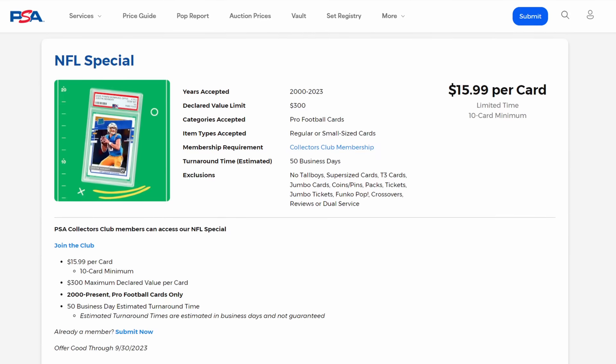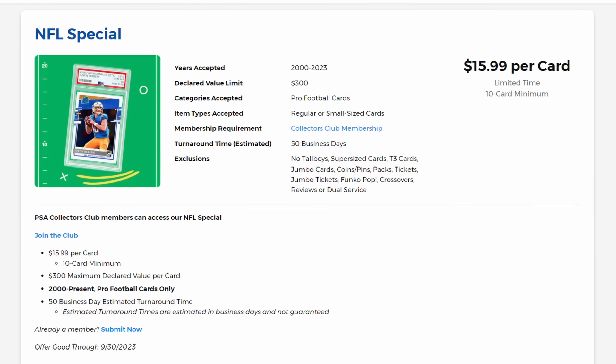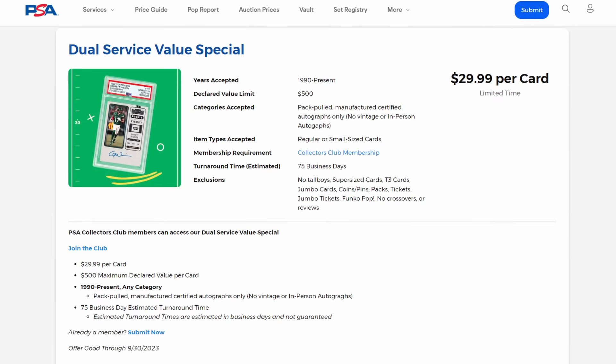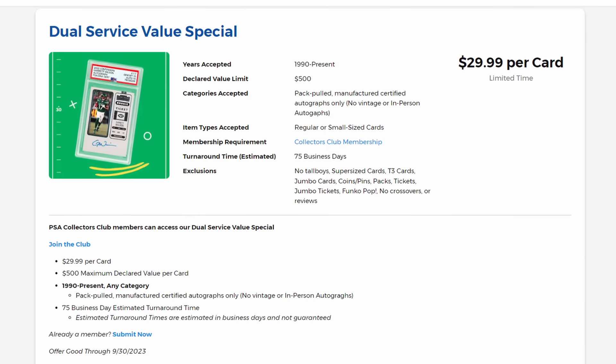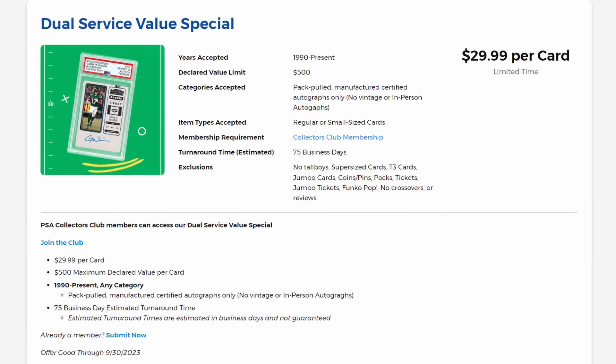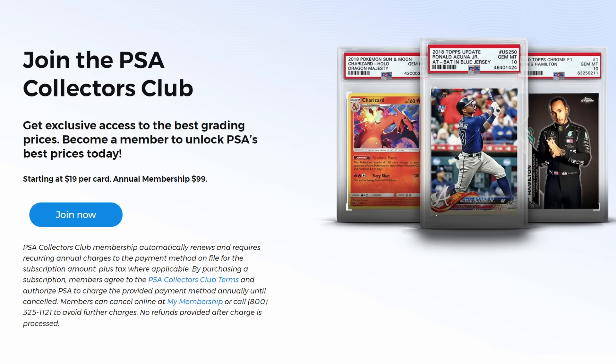Before we get started, I need to remind you that this episode is sponsored by PSA. They have already released their September specials — fittingly, they have an NFL special for $16 per card for any card from 2000 to present with a $300 max declared value. For autographs, their dual service value special is $30 per card, covering 1990 to present with a $500 max value. To access these specials you must be a PSA Collectors Club member — link in the description. They also have two other specials for big-boy cards which I'll release on Monday.